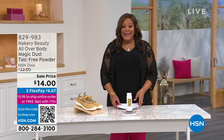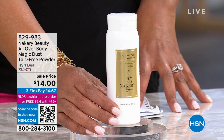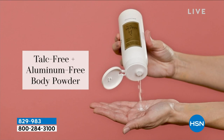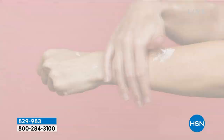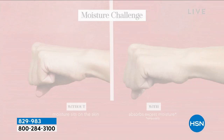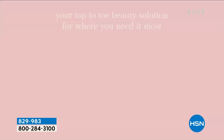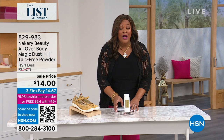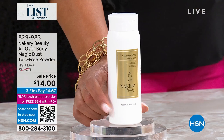I have something for you if you sweat a lot — very limited, only 1,500 to go around. It's called the All Over Body Magic Dust Talk-Free Powder. This is not your grandma's baby powder — it's like a shower in a bottle. You put it on the skin and it turns into a silky cream. The moisture and hydration is excellent, but it keeps you dry. You put this everywhere you sweat — your bikini area, your underarm area, even in your hair. You always smell clean and fresh. Look at that price: $14, $4 to get home. Only 1,500 to go around. The last time we showed this it sold out, and we won't be able to get it back for several months.